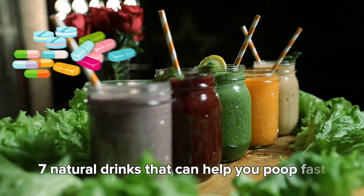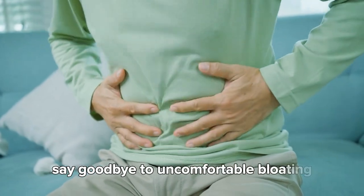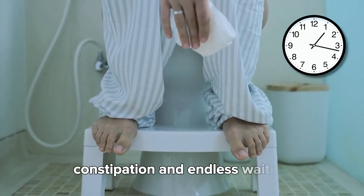Seven natural drinks that can help you poop fast without medication. Say goodbye to uncomfortable bloating, constipation, and endless waiting.